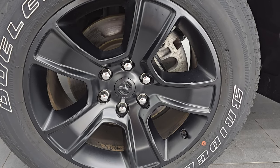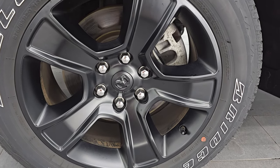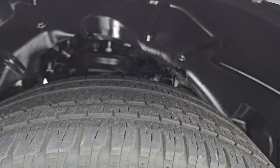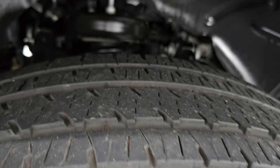It comes with the 20-inch low-gloss black painted alloy wheels, part of the Night Edition, and has Bridgestone Dueler HL tires — 275-55R20s. I would say they have right around 50% to 60% of the tread left.